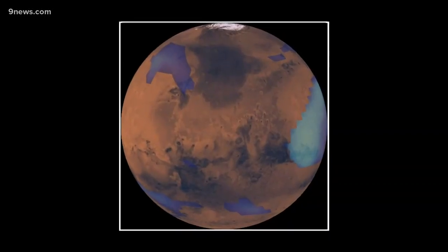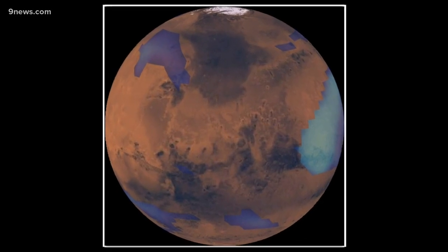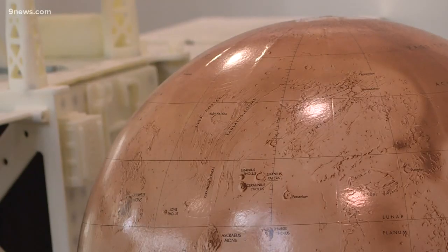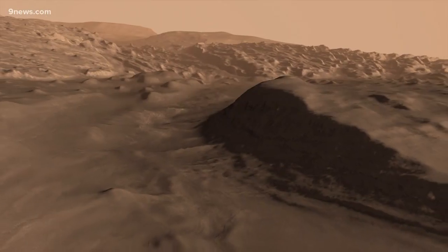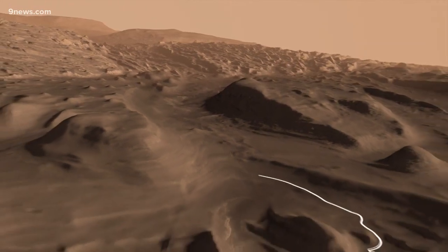Victoria put the particles MAVEN identified into a computer model of the entire atmosphere and surface of Mars, and found they produced clouds. It was really exciting and pretty surprising, in part because of what they believe those clouds could do earlier in the planet's history — like create a greenhouse effect, warming the surface and explaining geologic features suggesting there was once running water on the surface of Mars.